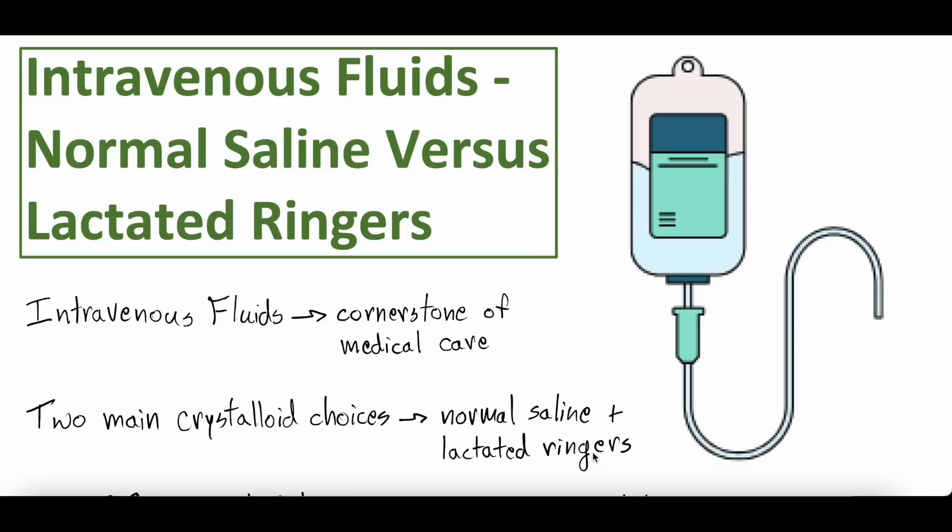In the previous videos, which you can locate in this video's description, we talked about crystalloid versus colloid, and we talked about hypotonic, isotonic, and hypertonic fluids. Today we're going to be comparing normal saline, one of the isotonic crystalloid fluids, versus lactated ringers, the other big isotonic crystalloid fluid. These are the two fluids that we use the most in the healthcare arena.